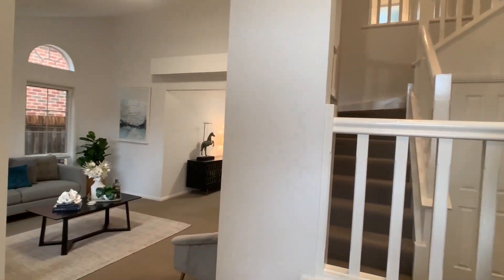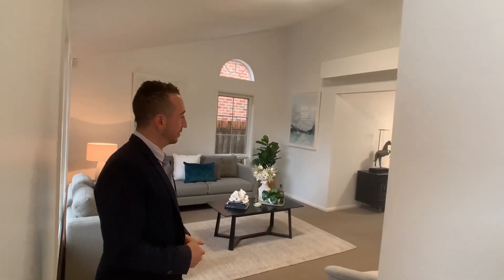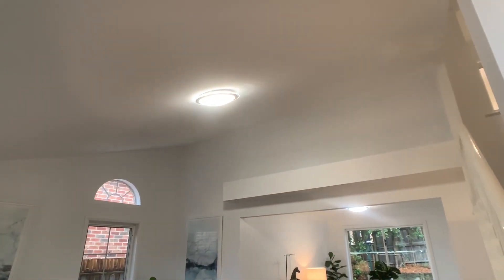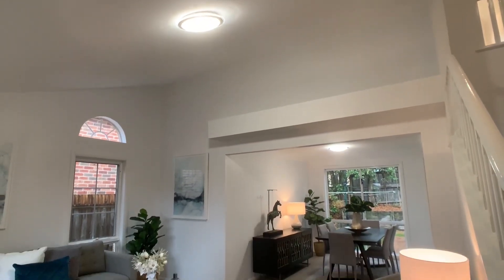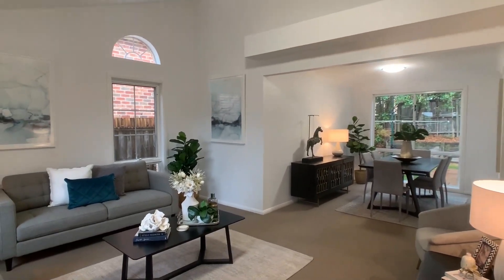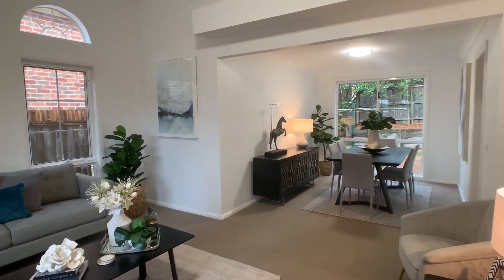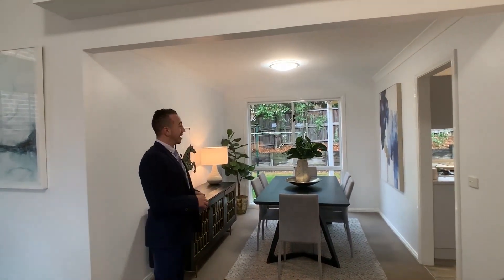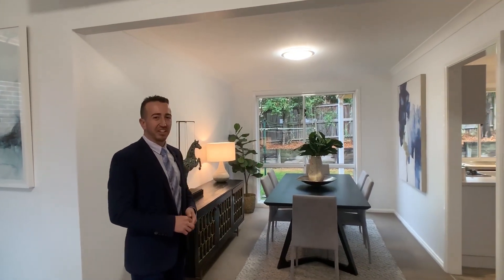As you walk through the front door, you're greeted with a lovely combined living and dining area. This property has lovely architectural ceilings, as you can see. It's just been freshly painted so it's ready to move into. The dining area has a lot of natural light that flows out into the outdoor area and also into the kitchen area.